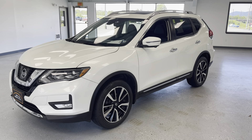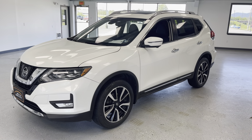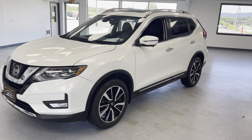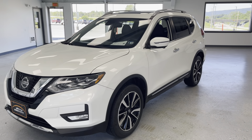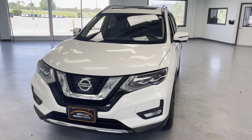Here we have a 2017 Nissan Rogue SL — one owner with a clean Carfax in white. A really nice top-level trim Nissan Rogue in a pretty pearl-looking white. Let's go ahead and walk the car and show you some of the options you get on this SL trim.